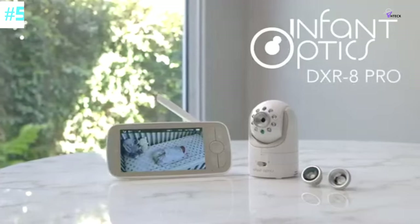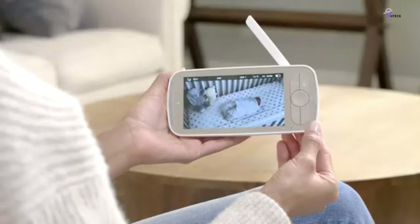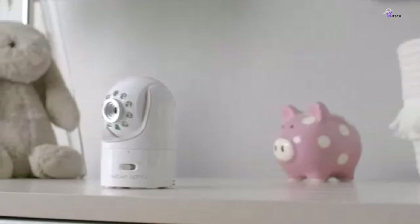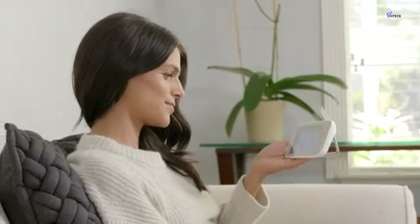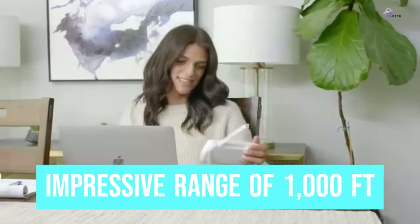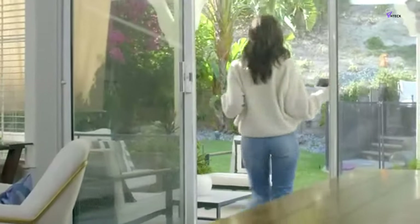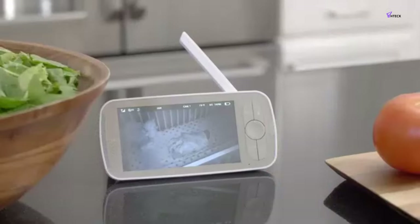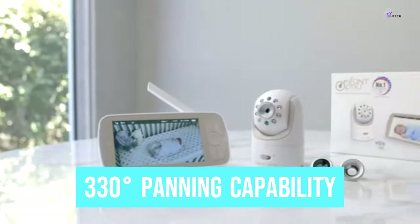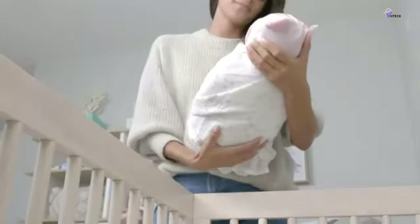Number 5: Infant Optics DXR 8 Pro. The Infant Optics DXR 8 Pro baby monitor is an excellent device that utilizes modern technologies to enhance nursery monitoring. It is designed to be handheld and has an impressive range of 1,000 feet. The monitor also boasts an advanced active background noise reduction system, ensuring that any noise in your surroundings is filtered out. With its 330-degree panning capability, no corner of the nursery goes unseen.